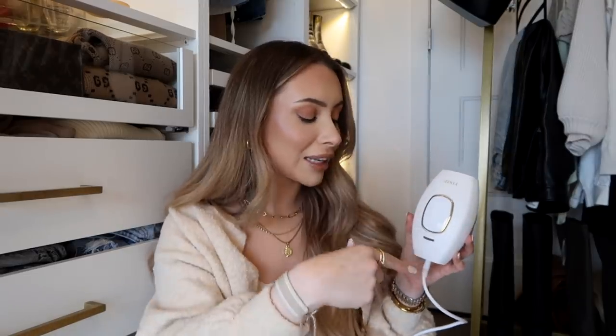This is an at-home IPL system — intense pulse light therapy — which is the best thing ever. It has a broad spectrum so it's super easy to cover a large portion of your body quickly. Basically, it converts light energy into heat, targets the melanin in your hair, and once it zaps it, it's gone.